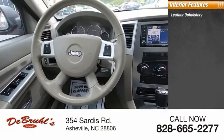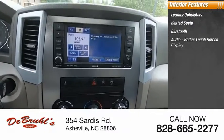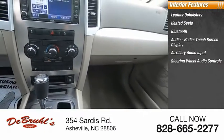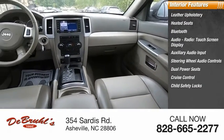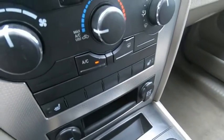Inside you'll find leather upholstery, heated seats, Bluetooth, audio radio, touch screen display, auxiliary audio input, steering wheel audio controls, dual power seats, cruise control, child safety locks, and auto express down window. This beauty will make even your house keys jealous.